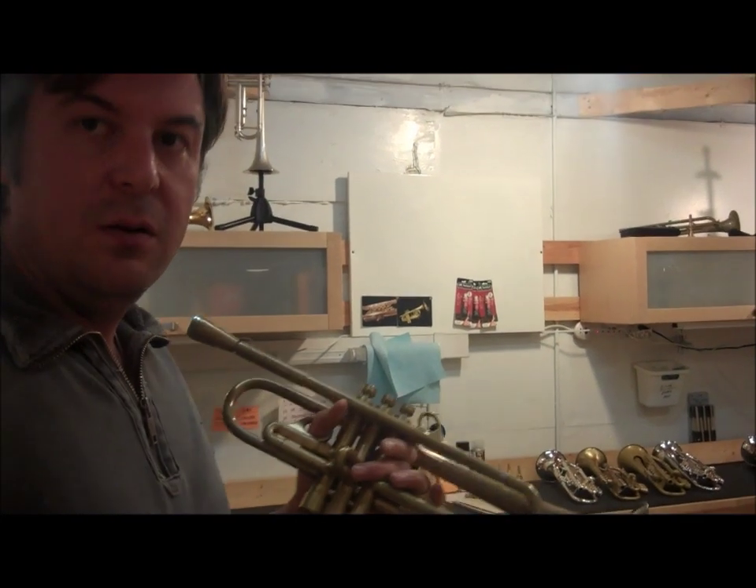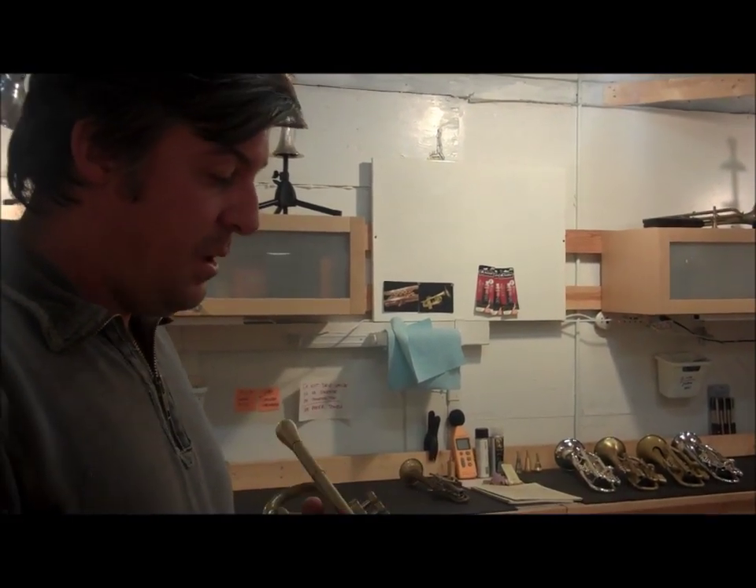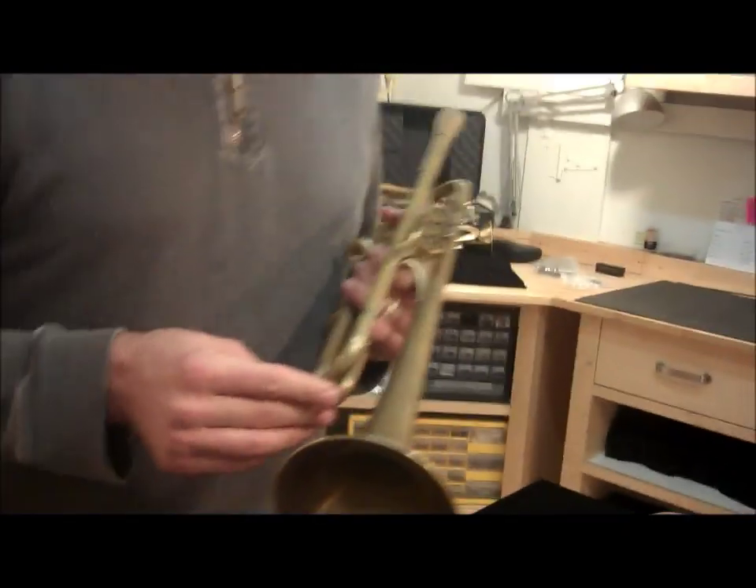Overall, a very big sound. Takes a lot of air in the upper register. I guess if you use a lot of air, it could be a lead horn, but I would say probably a good all-around horn that leans towards dark.